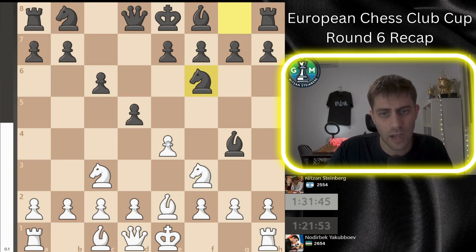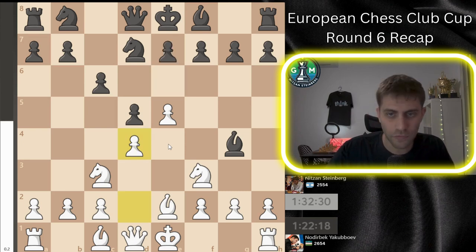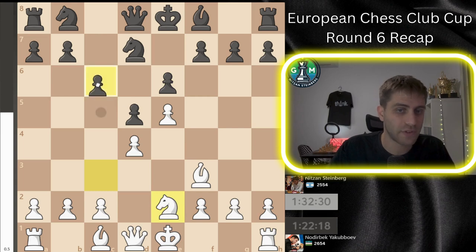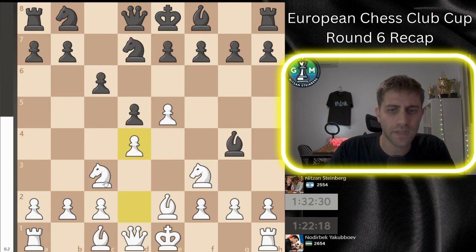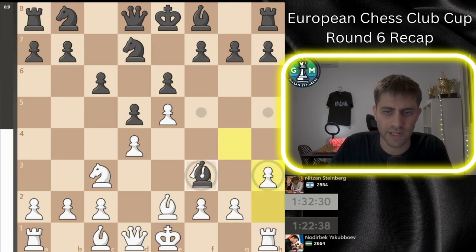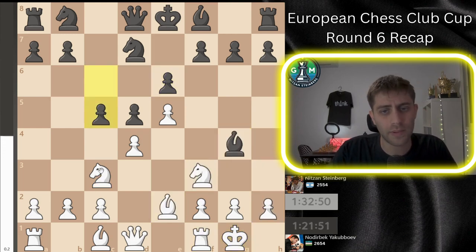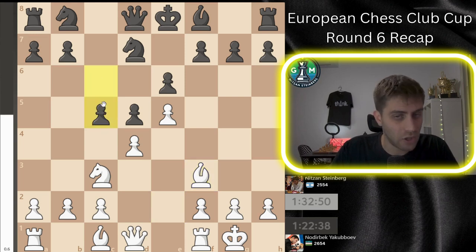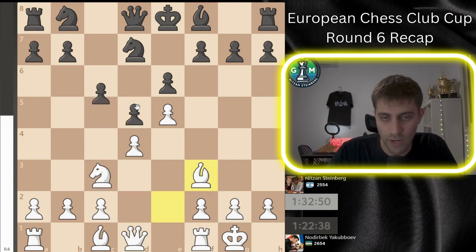He played the move e6 right away and now I play castle. After h3, just Bxf3 and Bxc5 and I don't have the possibility to play c3. So I played castle and now he played c5 immediately. After Bxf3 I can take it and after c5 there are a lot of variations after Nxd5 — I will show you that maybe later.